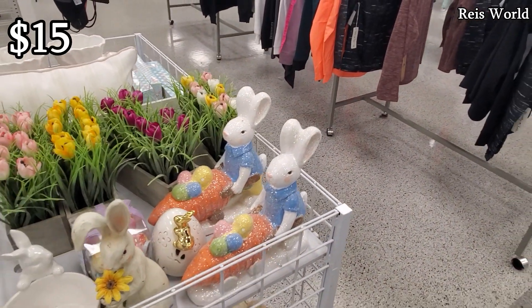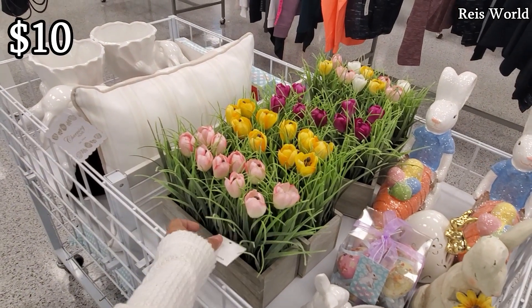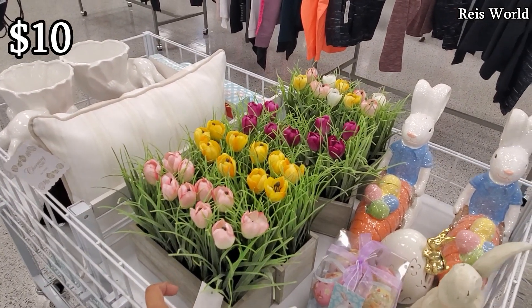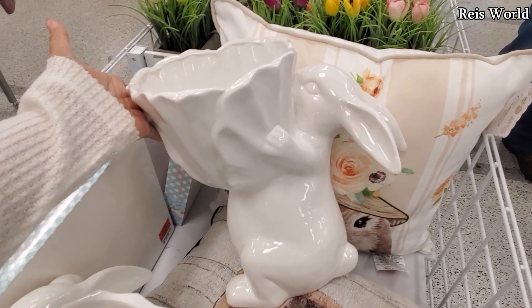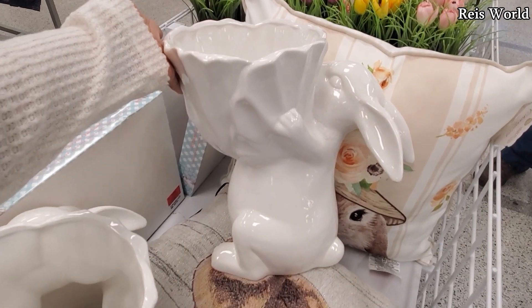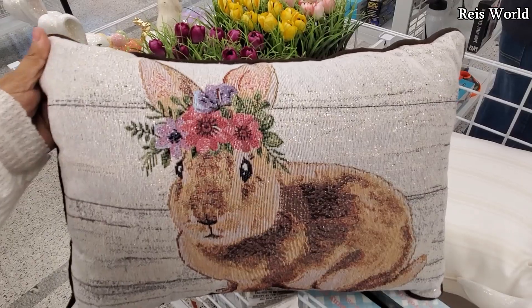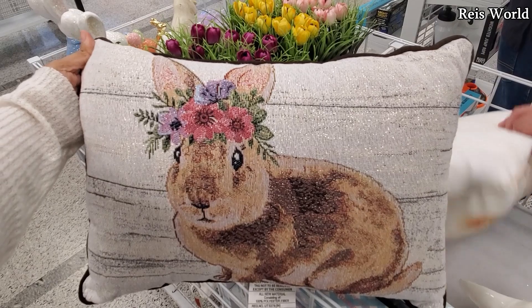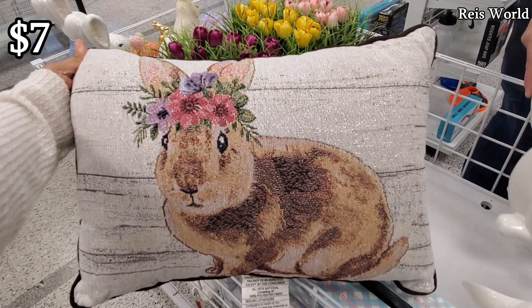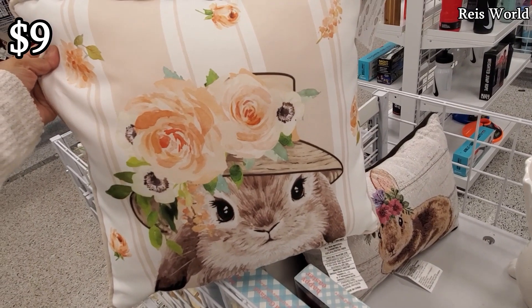I found a little bit of Easter decor — fifteen dollars for the rabbit with the carrot. The flowers are only ten dollars. Only sixteen dollars — I am feeling this right here as a gift. You could put some flowers in there. Wow, it's really, really cute.